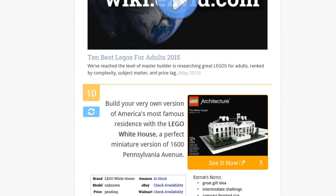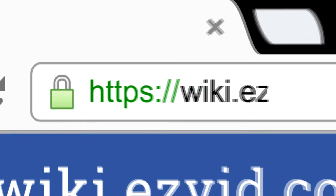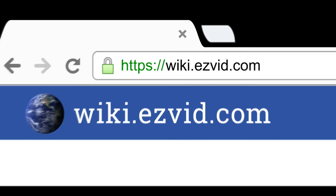To see all this stuff, go to wiki.easyvid.com and search for Legos for Adults, or click beneath this video.